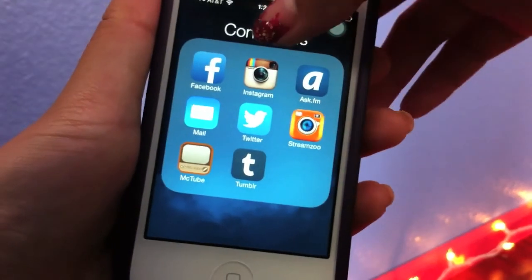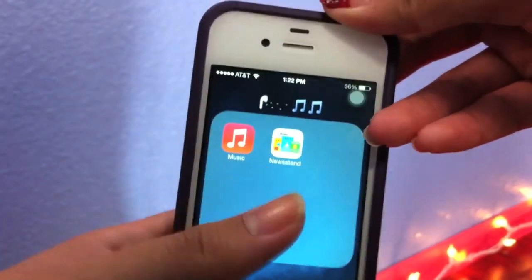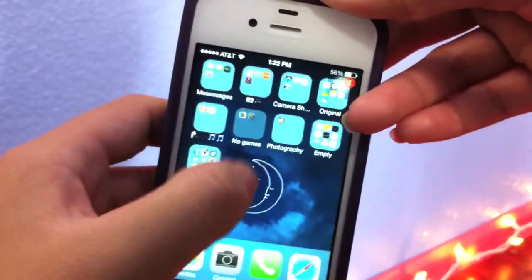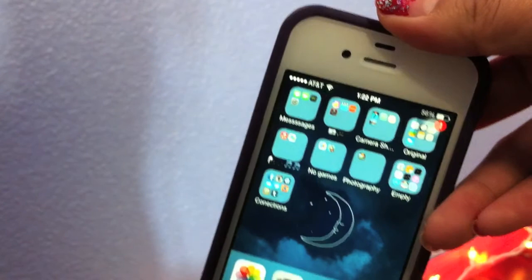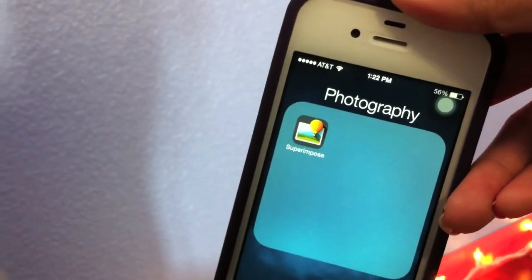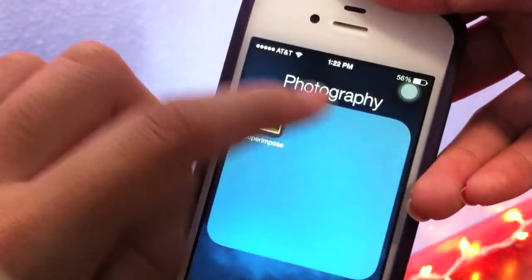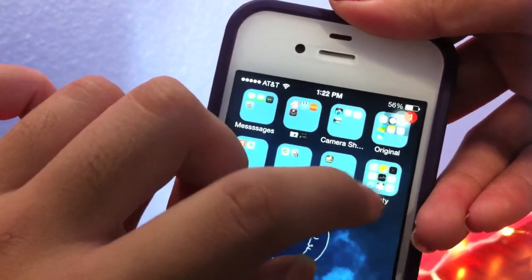Moving on, I have Music and Newsstand. No games — I only have PVZ, or Plants vs. Zombies. Then I have a Photography folder, and the only thing I have in there is Super Impose, which you pay for. That's how I edit pictures when I have a fan page.